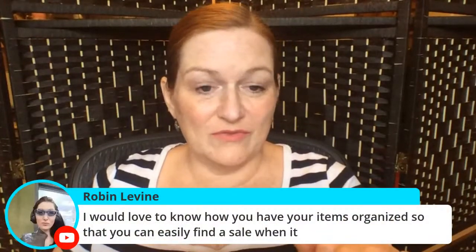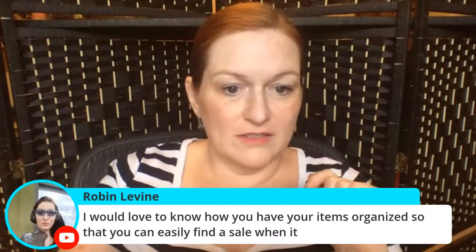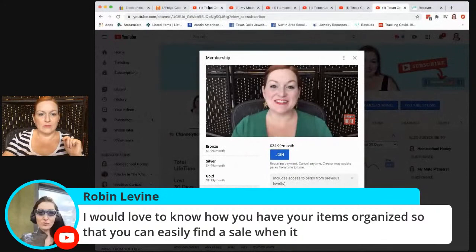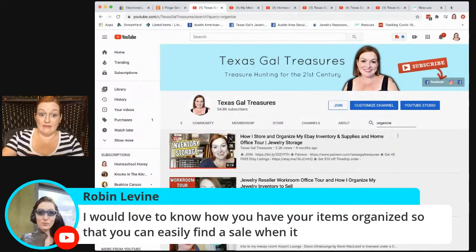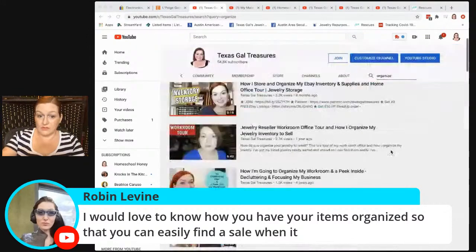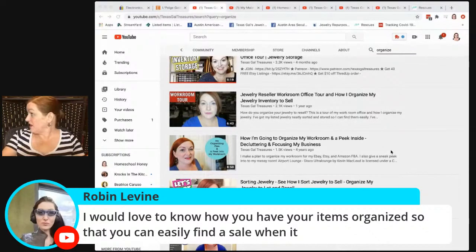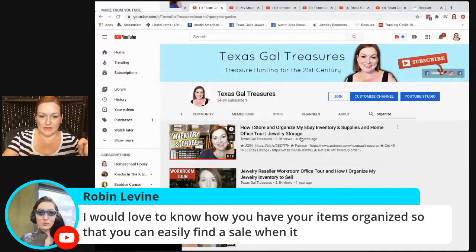Someone asks: how do you have your items organized so you can find them when you make a sale? I have a video for that. If you go to my YouTube channel and search 'inventory storage,' the most recent one is from about four months ago — that's how I've got my stuff organized.